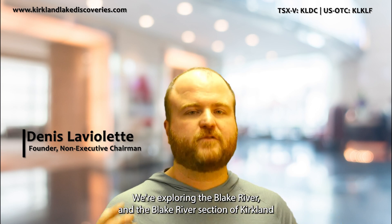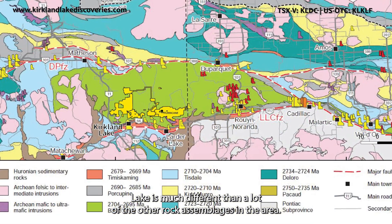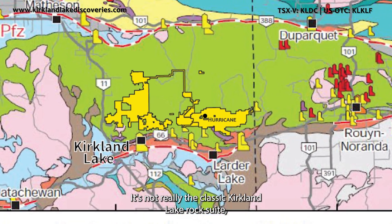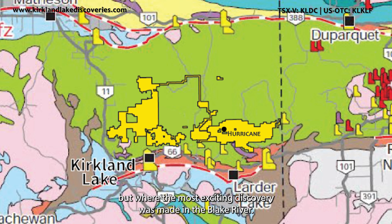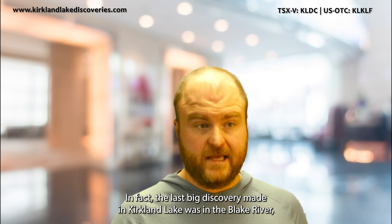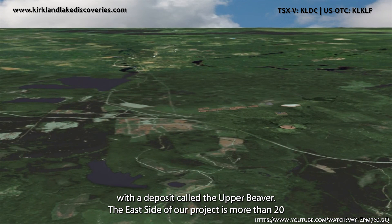We're exploring the Blake River, and the Blake River section of Kirkland Lake is much different than a lot of the other rock assemblages in the area. It's not really the classic Kirkland Lake rock suite, but one of the most exciting discoveries made in the Blake River — in fact, the last big discovery made in Kirkland Lake — was in the Blake River, done by a company called Queenstown with a deposit called the Upper Beaver.